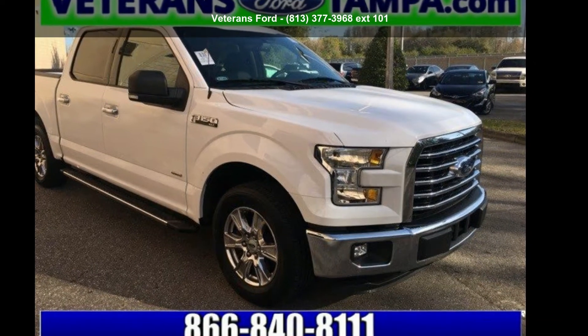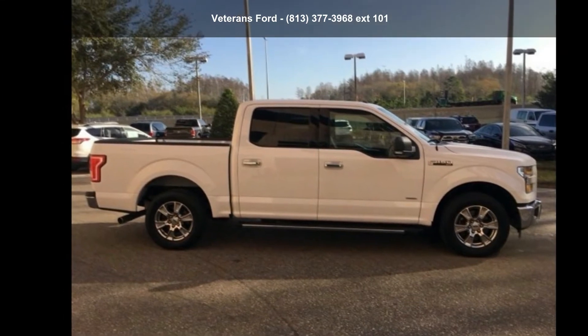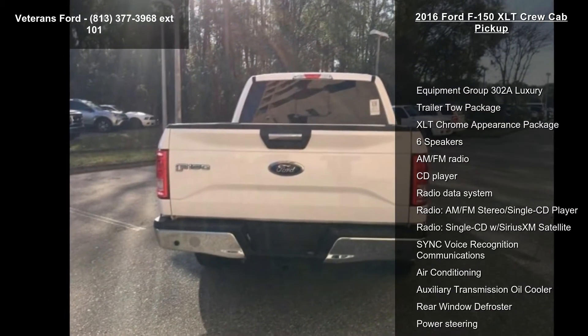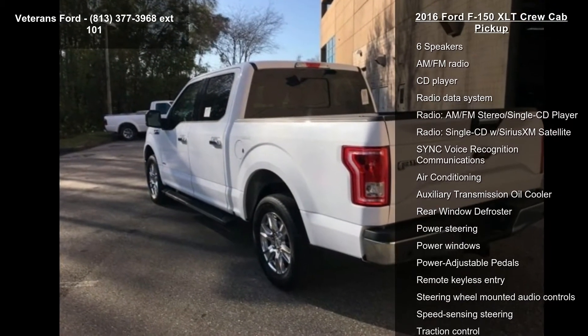Check out this Ford 2016 F-150 XLT Crew Cab Pickup. If you are looking for a first-rate auto, this one could be yours today. Some of the top features included with this vehicle are Equipment Group 302A Luxury, Trailer Tote Package, and XLT Chrome Appearance Package.